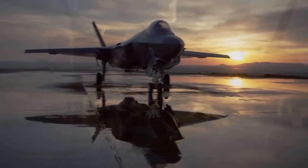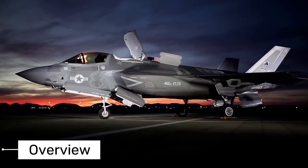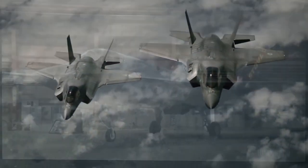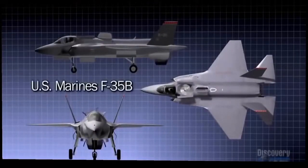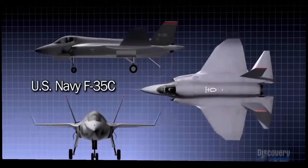Let us start with the F-35. The F-35 Lightning II is a fifth-generation fighter with supersonic abilities, developed by Lockheed Martin, a multi-role fighter designed with advanced stealth capabilities. The F-35 program includes three variants: the F-35A for conventional takeoff and landing, the F-35B for short takeoff and vertical landing, and the F-35C for carrier-based operations.